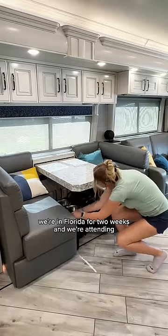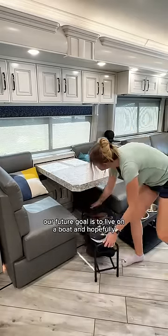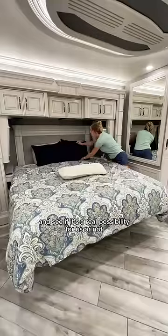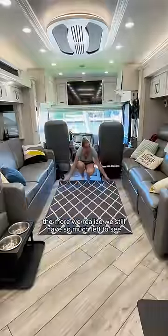We're in Florida for two weeks, and we're attending one of the largest boat shows in the world. Now that we've been RVing for a couple years, our future goal is to live on a boat and hopefully travel around the world. We're going to the boat show to do some research and see if it's a real possibility for us or not. The more we travel, the more we realize we still have so much left to see.